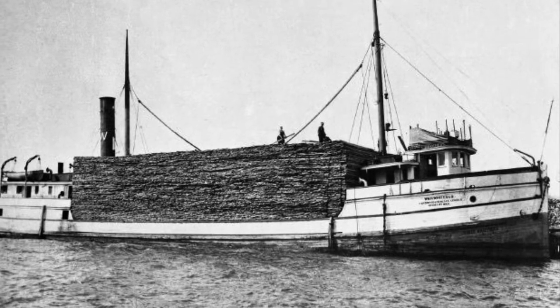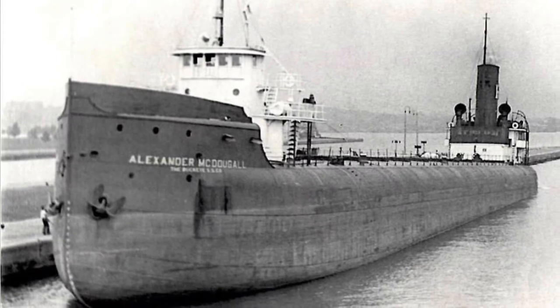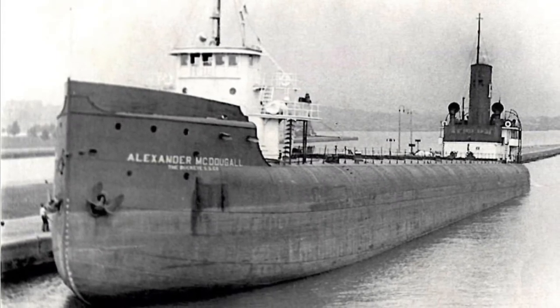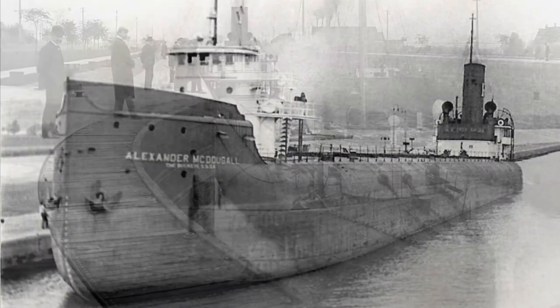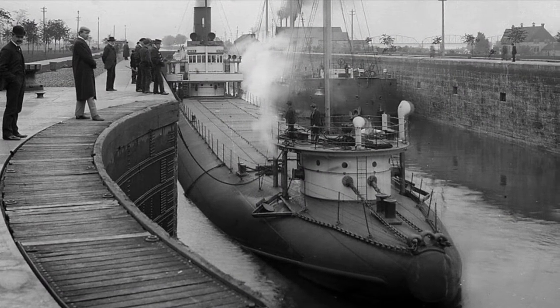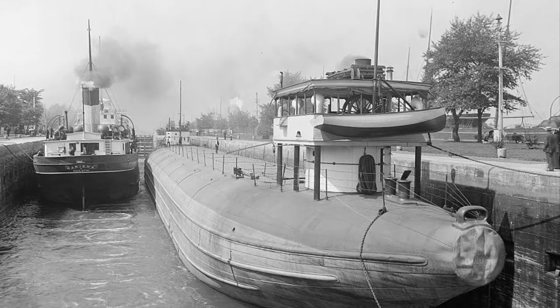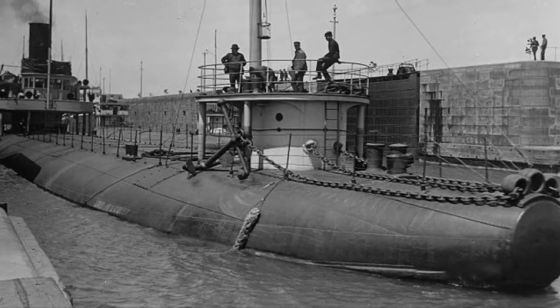In the 1880s, the whaleback freighter was invented by Captain Alexander McDougall. Whaleback freighters were built with a cylindrical hull so that waves could pass over them more easily. But this caused cargo to shift in the holds, which made walking and working on the deck much more difficult and caused seasickness.